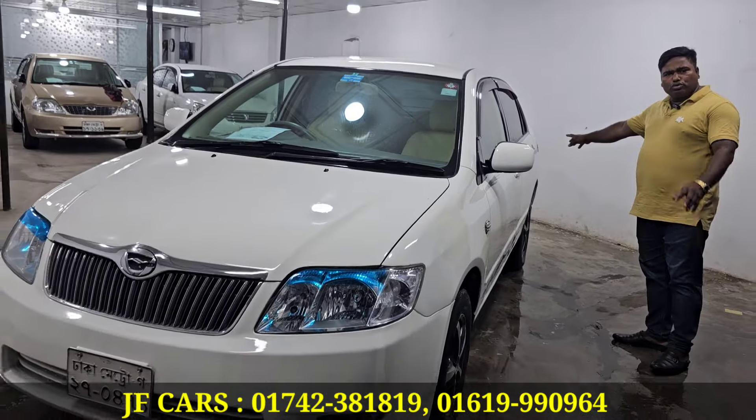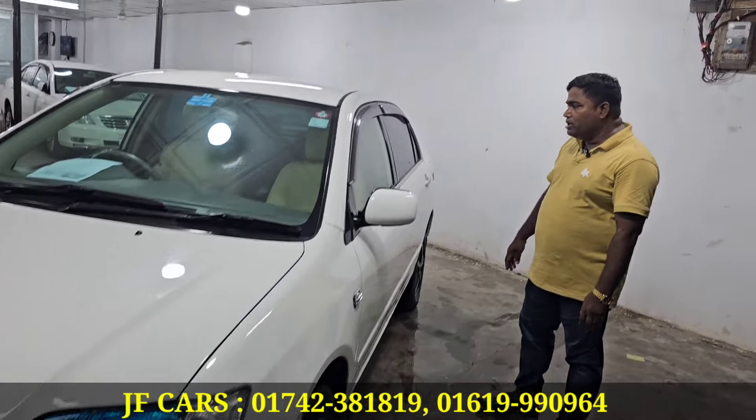There are no issues to discuss. You don't have to worry about the shop. Toyota X-Corolla shows the finest quality.